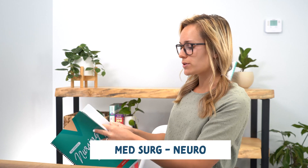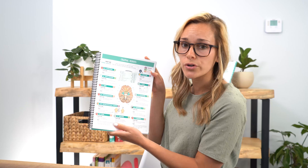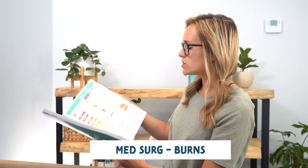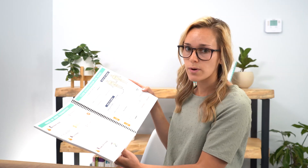Next we have neurological disorders within the med-surg bundle — a full overview of neurological assessments, seizures, seizure precautions, what to do as a nurse when a patient is having a seizure, stroke, and a chart on cranial nerves. Then we have burns, broken down into its own section: types of burns, burn injury, phases of burn management, fluid resuscitation, and practice questions on the Parkland formula, which you will definitely see on an exam.